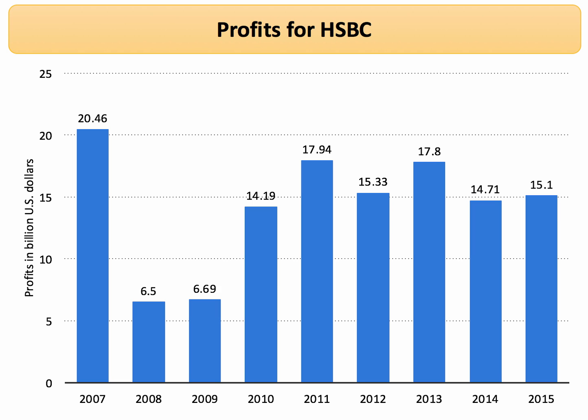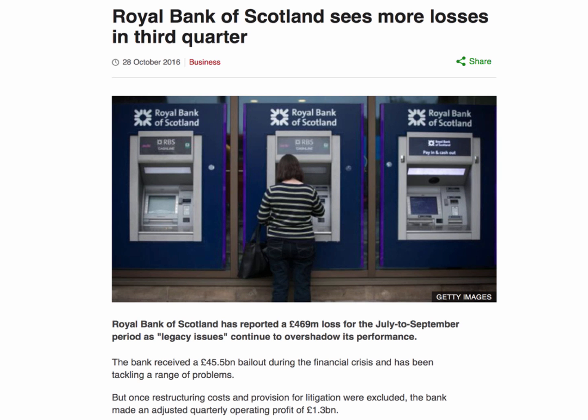But that's not true for all banks, of course. Banks such as Royal Bank of Scotland have been in particular difficulty. Here's the BBC reporting a near £500 million loss for the three months July to September 2016. RBS has many so-called legacy issues, including mis-selling of payment protection and all the costs of bad debts when it got heavily involved in the sub-prime housing market several years ago.